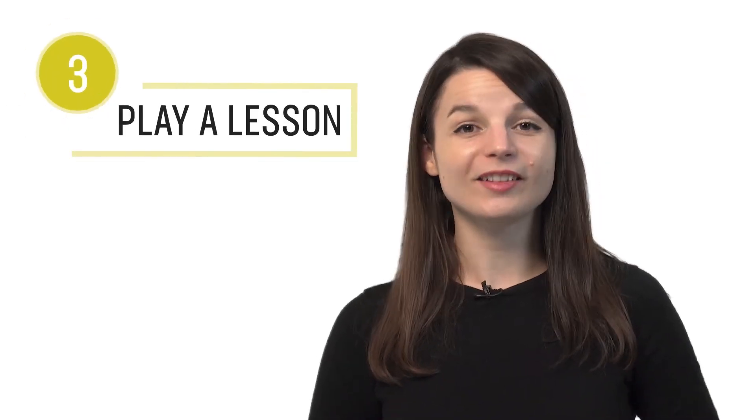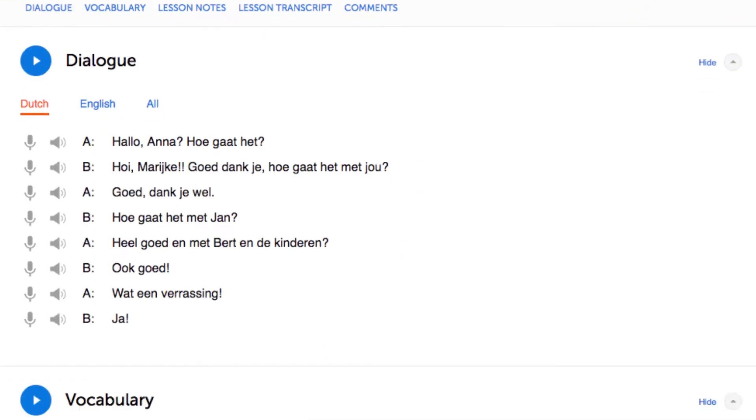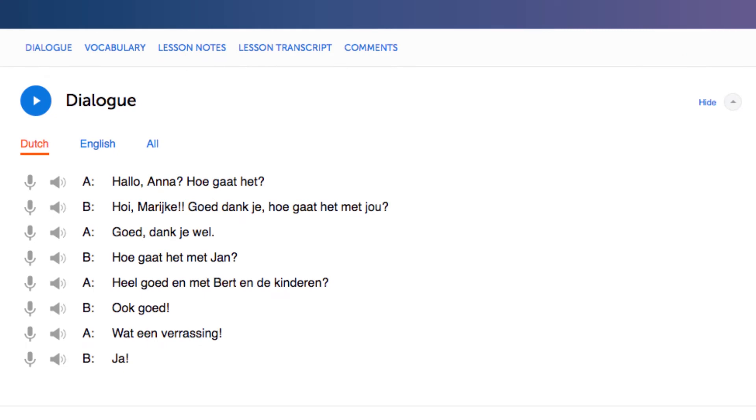Number three: play a lesson. In every lesson, you learn a conversation and then our teachers break down and translate every word. So you're actually learning words in the context of conversations and can easily see how they're used.